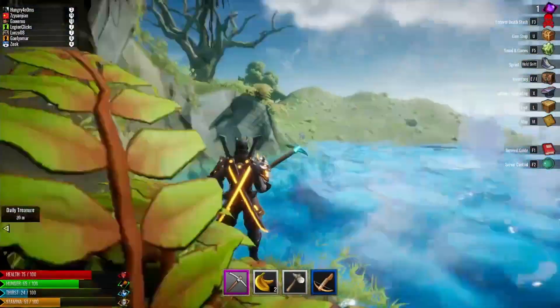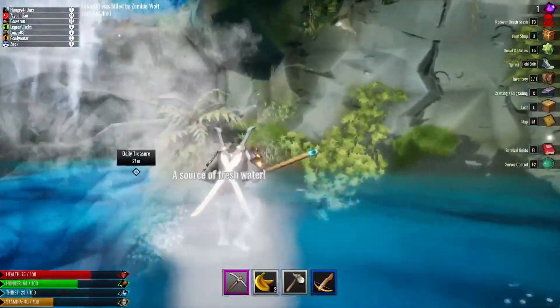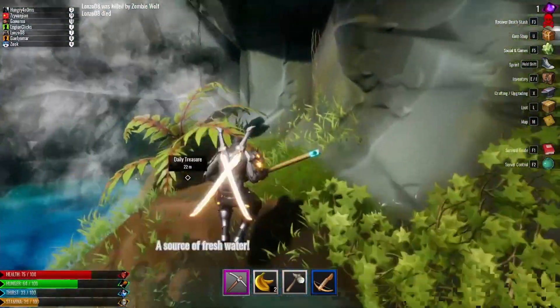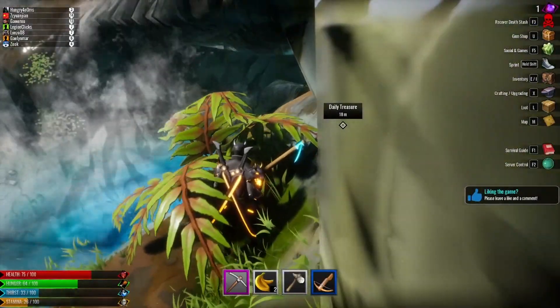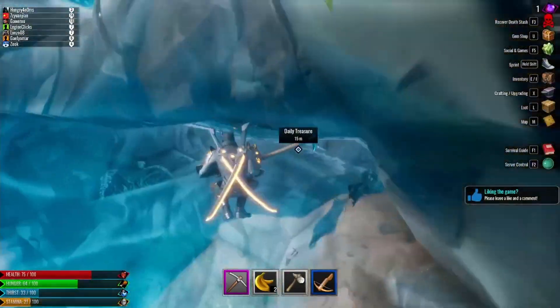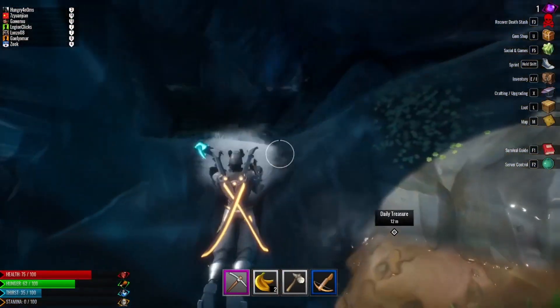Here's the deal. You have to get to where I am right now. You can swim up to it — it's sort of the middle pool of water here. Swim, jump, get onto this little section here, and then you can use your sprint and jump once you have some stamina and hop back here.